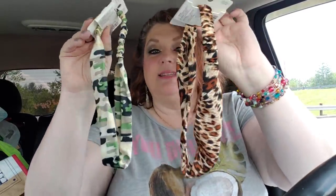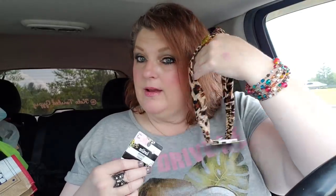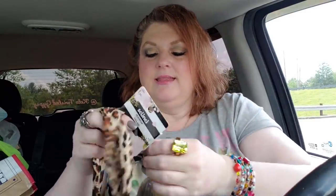I found these two cute headbands. We have the cheetah print - look at that, it looks like real cheetah, that's pretty. And after I get my hair all colored... And then we have a camo print, which I thought was pretty cool. Camo and cheetah - what's not to like?